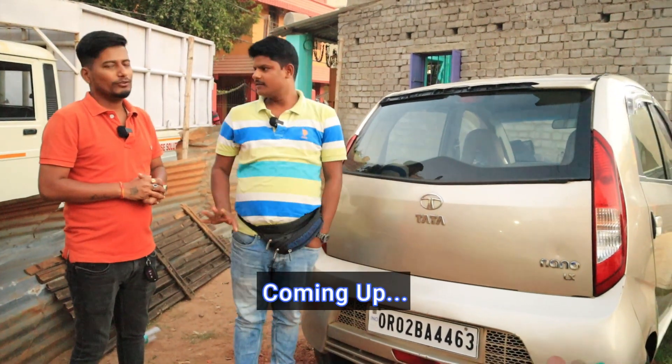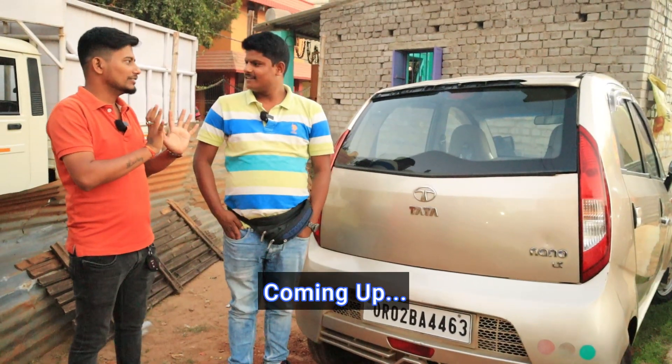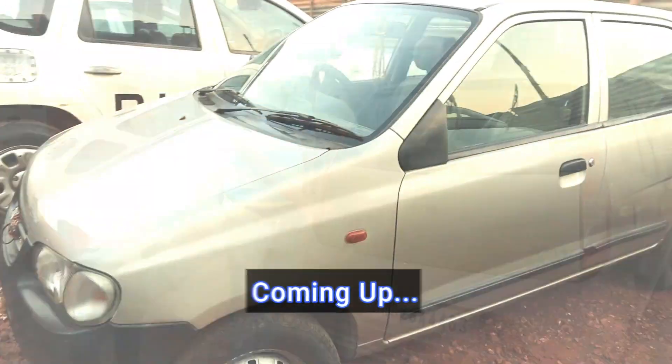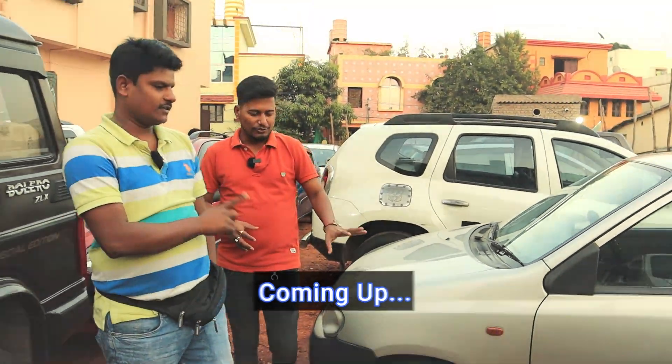We have ₹300,000 as our final price. Yes, ₹300,000 in our car — we didn't have it before. The car is full of up-to-date conditions. Yes, I have a full up-to-date condition. We've got ₹300,000 in our car.